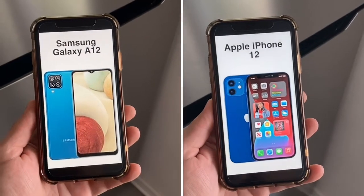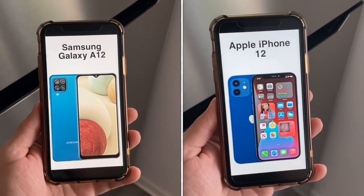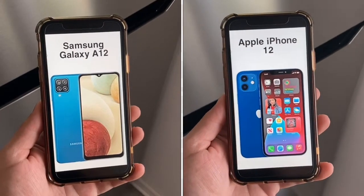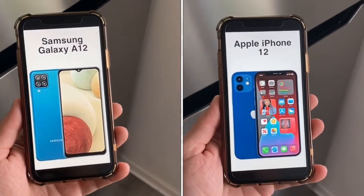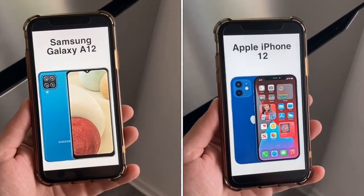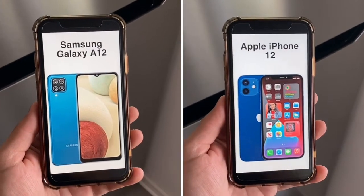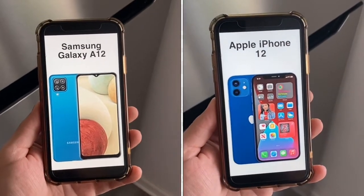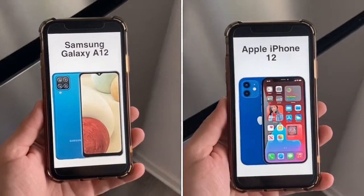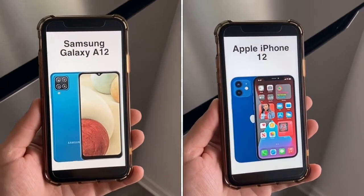For the display, the A12 has a 6.5-inch IPS screen while the iPhone 12 has a 6.1-inch Super Retina display, giving the A12 a bigger screen. Screen-to-body ratio is 82% on the A12 versus 86% on the iPhone 12. For resolution, the A12 has 720p while the iPhone 12 has 1170 by 2532 pixels.